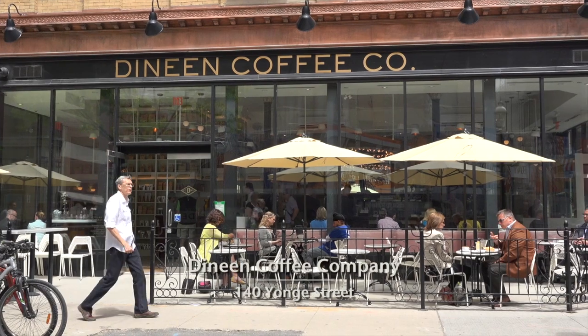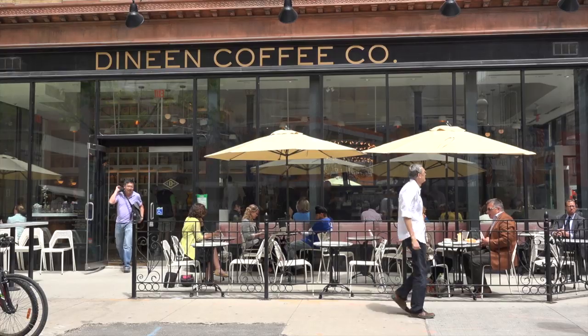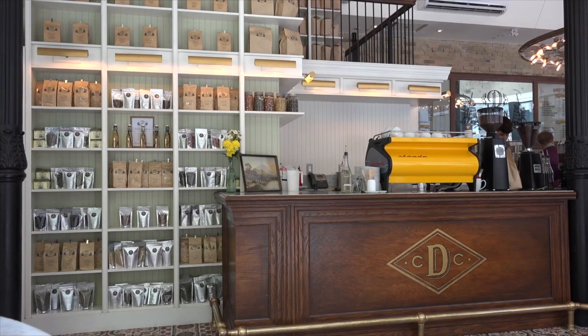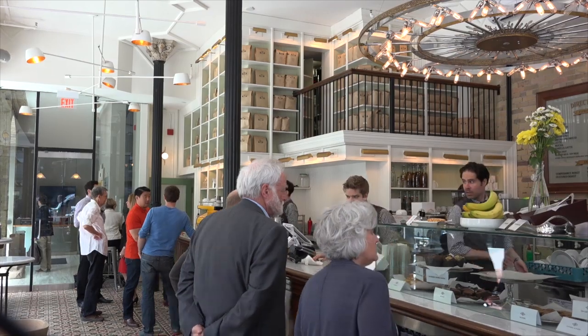I like the old historic places, and there's one right in my neighborhood. It's called the Deneen Coffee Company. It's in a beautiful old building that was once the Deneen Fur Company — one of the oldest structures in Toronto, and it's listed as a heritage property. This building stood neglected for many years, so the coffee shop has given it a new life.